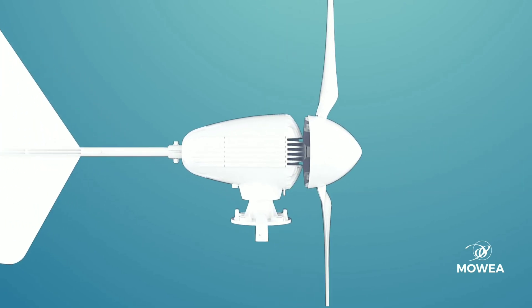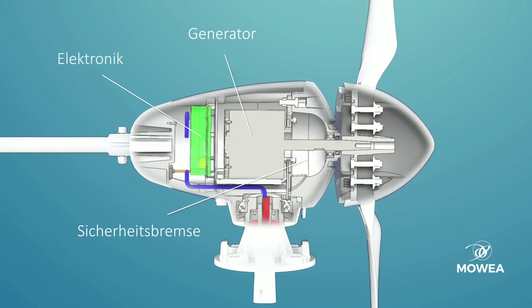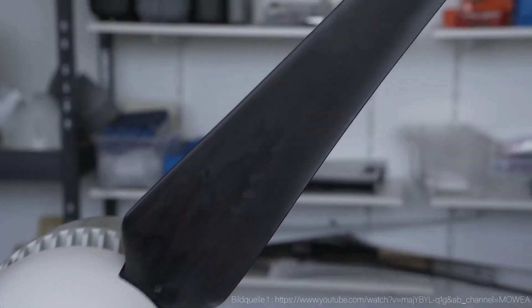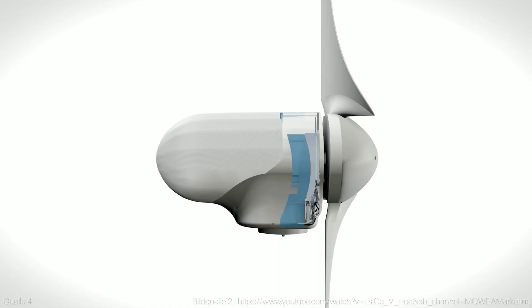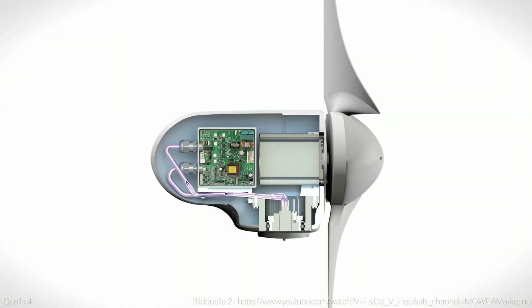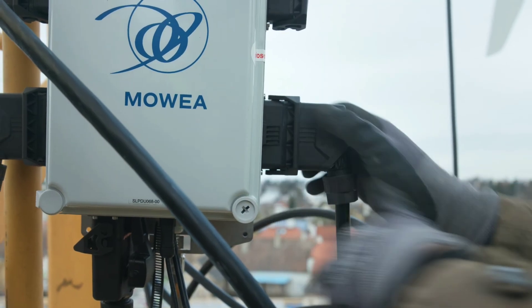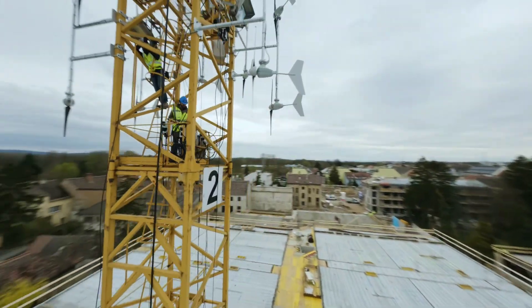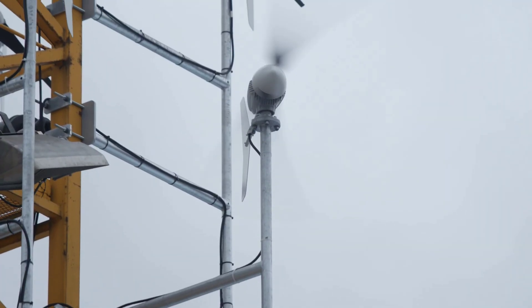The rotor is the part that spins in the wind and captures its kinetic energy. It has three blades made of lightweight and durable materials that can adjust their angle and speed according to wind direction and intensity. The rotor has a diameter of 1.2 meters and a height of 1.5 meters, and can operate in wind speeds ranging from 3 to 25 meters per second. The generator converts the mechanical energy of the rotor into electrical energy, using a permanent magnet and a coil to create alternating current. It has a power output of 1 kilowatt, producing up to 24 kilowatt-hours of electricity per day depending on wind conditions.